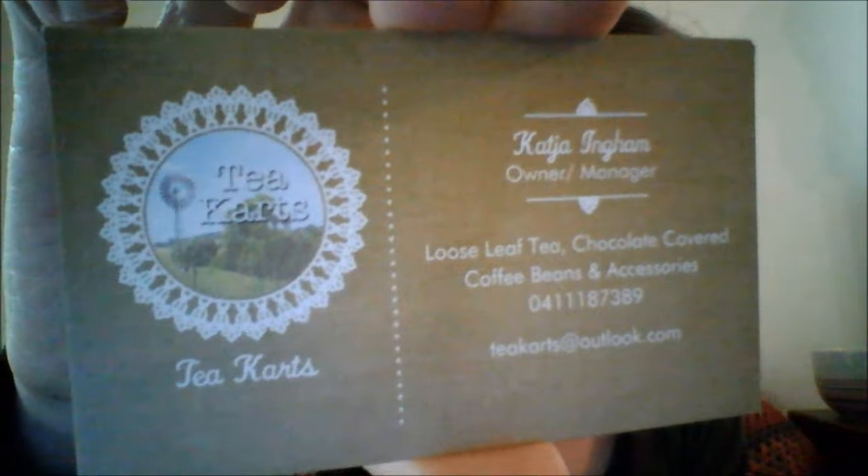The tea is called Green with Envy and it has green tea grown in North Queensland here in Australia. The girls themselves were from Dubbo. They had a lot of different types of tea, but this one sounded interesting because it was from North Queensland and it has fruits and things in it — rose petals, pineapple, mango, peach and sunflower blossoms. So I'm looking forward to trying that out.